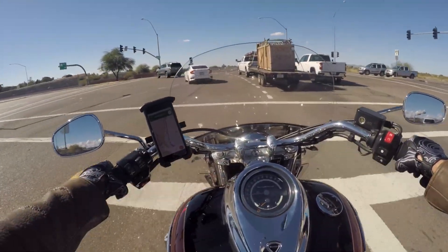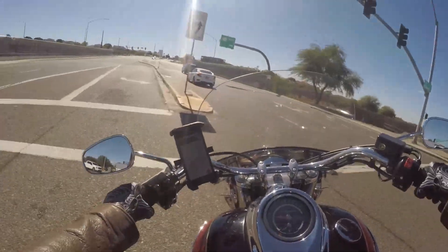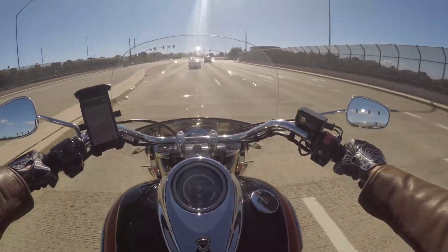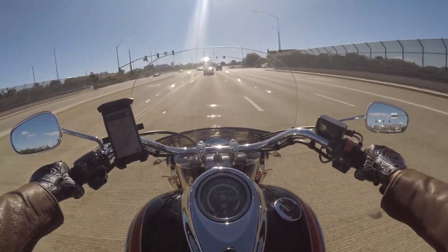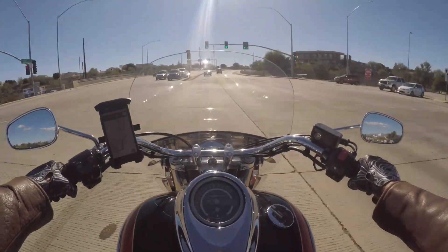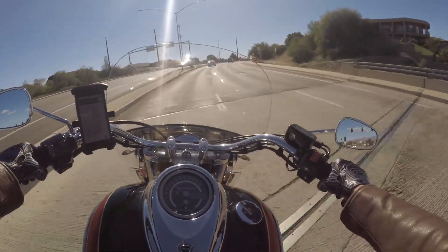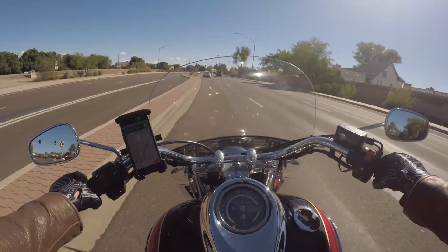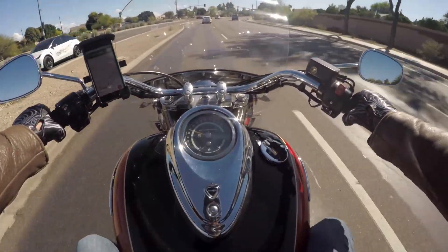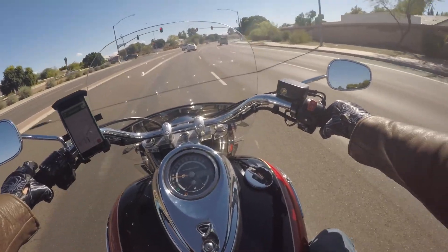This is a 2014 Triumph Rocket Touring Edition. Triumph made a couple of different rockets throughout the years — a roadster and a classic — and they all come with the 2300cc three-cylinder engine. Up until about 2020, it was the largest displacement production engine ever made for motorcycles.